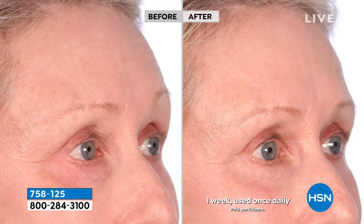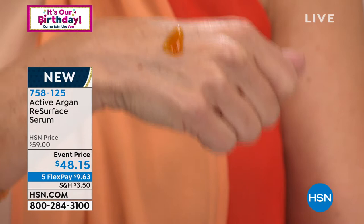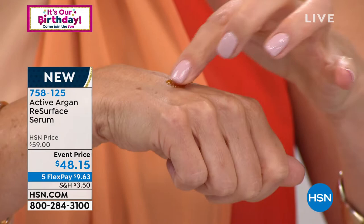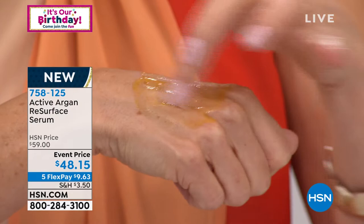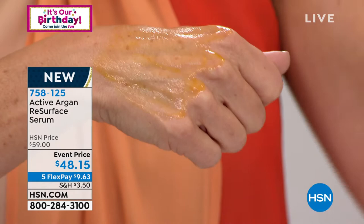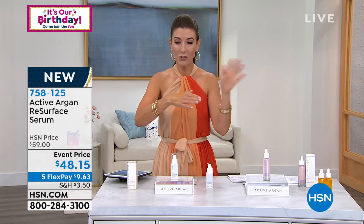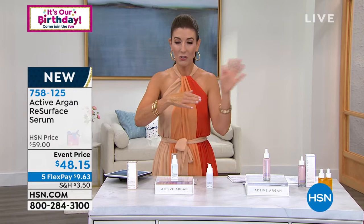You can actually see the difference the minute it comes out of the bottle — this does not look like any other serum, exfoliator, or resurfacing treatment. That's the 100% pure certified organic argan oil that is the key to the entire line. Your skin doesn't feel parched, dry, or tight after you use it — it actually feels good. You're letting the ascorbic acid go to work, then you reveal more youthful-looking skin with improved lines, wrinkles, and reduced appearance of pores.